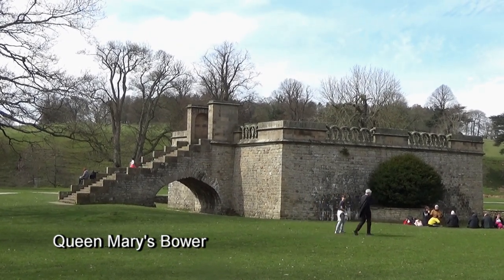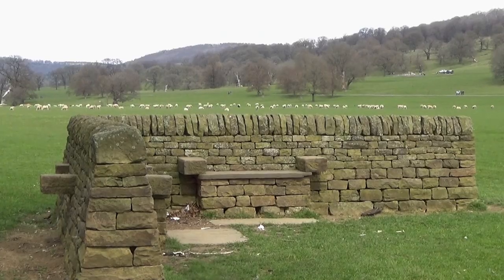Queen Mary's Bower was constructed in the 1570s when Mary Queen of Scots was held at Chatsworth, in order to provide a raised exercise ground for the captive Queen.